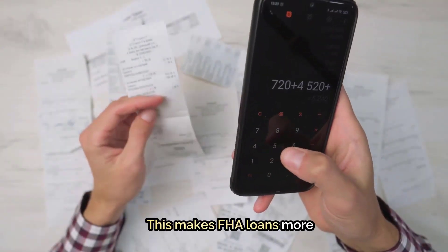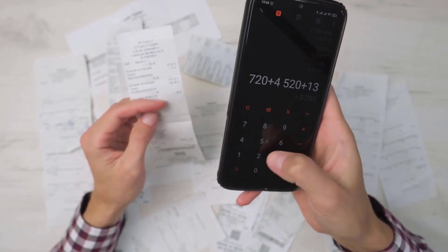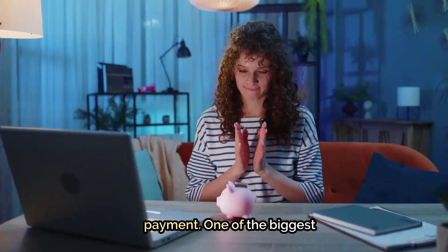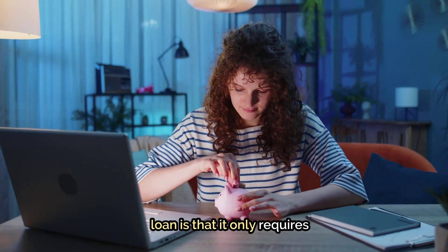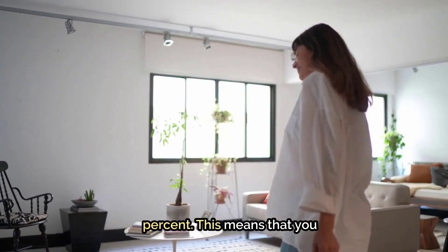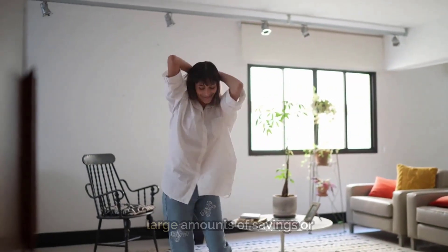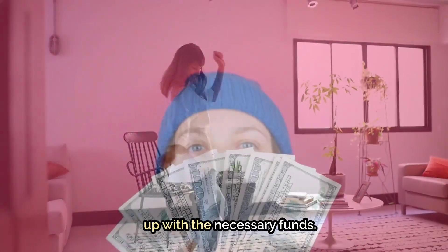This makes FHA loans more accessible to those who may have difficulty qualifying for traditional mortgages. The next is smaller down payments. One of the biggest advantages of using an FHA loan is that it only requires a down payment of 3.5%. This means that you can get into your dream home without having to liquidate large amounts of savings or investments in order to come up with the necessary funds.